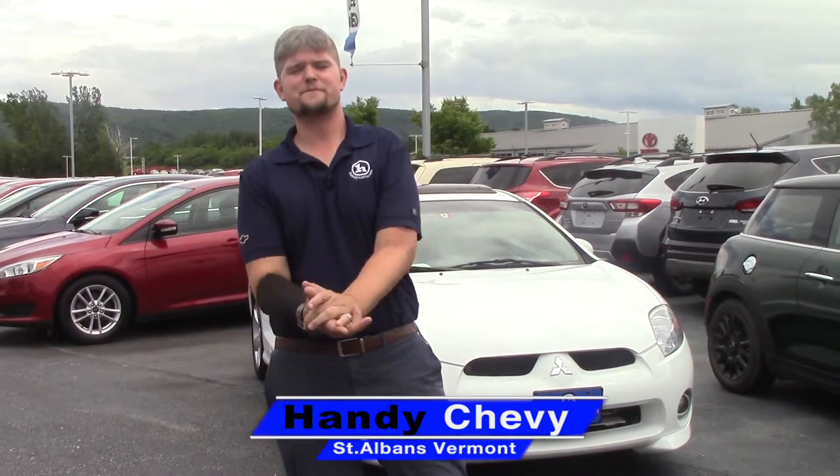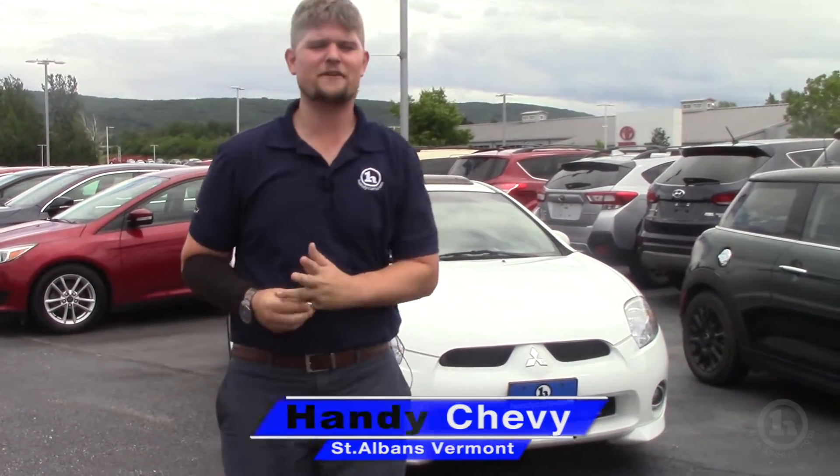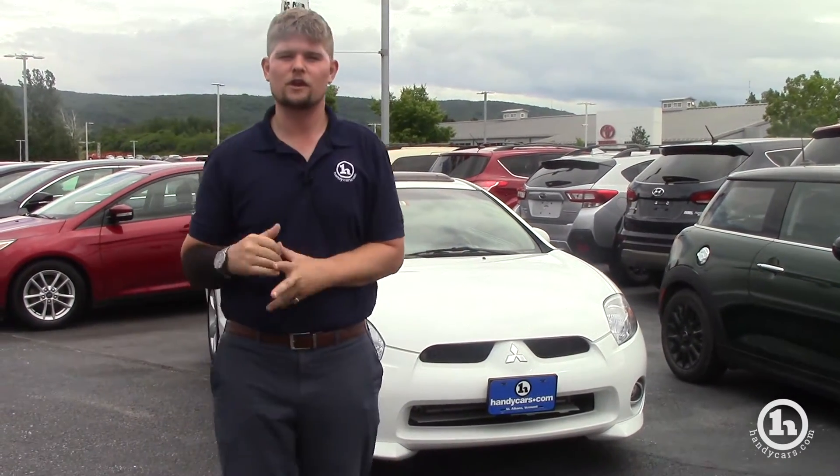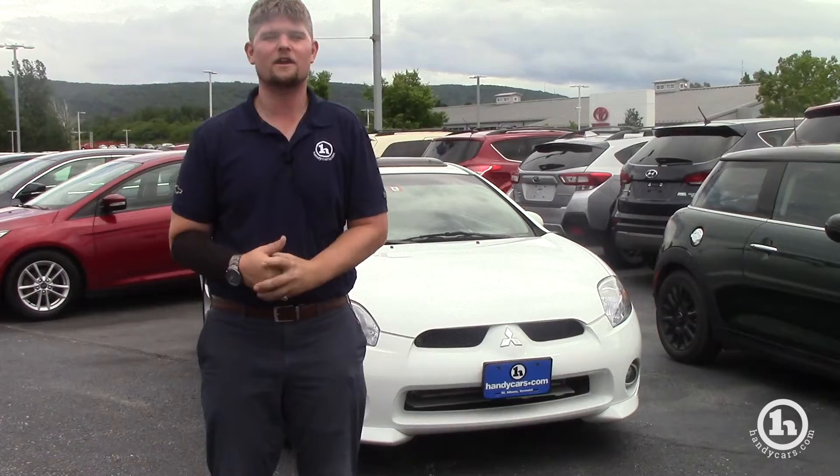Hey Facebook, what's going on today? It's Matt Artis with Handy Chevrolet just off exit 20 in St. Albans, Vermont. Recently we've got a lot of inquiries on cars under $10,000 so I wanted to share with you a little bit about our inventory and what we can offer you.